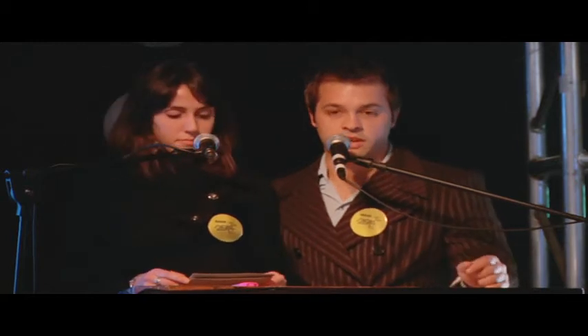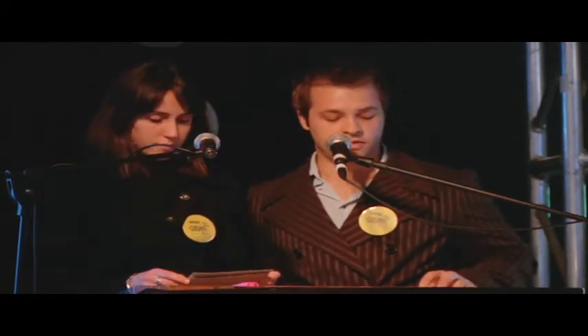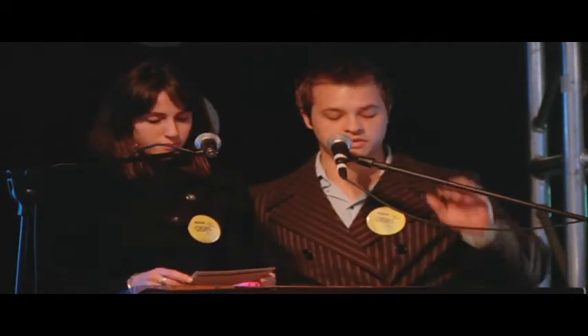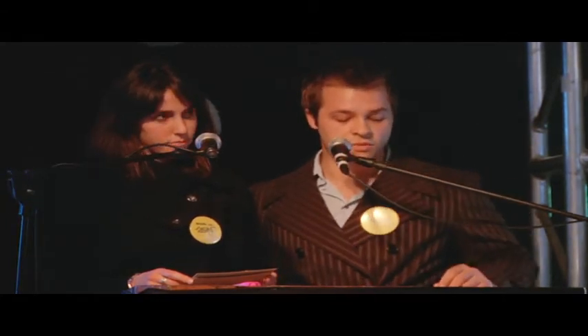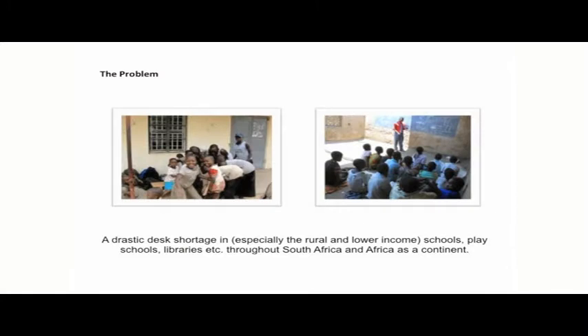Growing up on a continent where education is a major social issue, we have embarked on a mission to find a possible solution through design as a discipline. We have found abundant proof in our research that there is a desk shortage in the rural and lower income schools, play schools, libraries, etc. throughout South Africa and Africa as a continent.